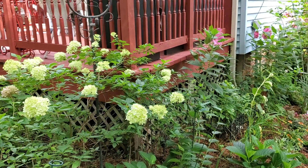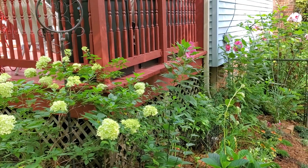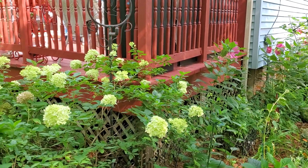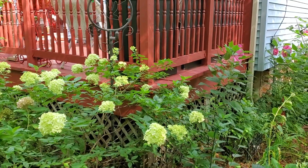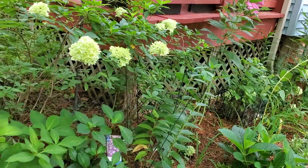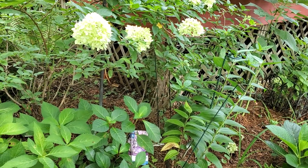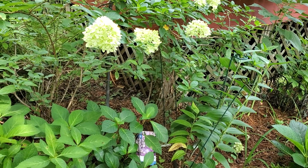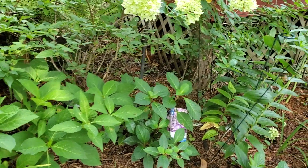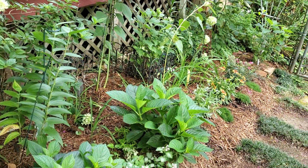Good morning! I told you I'd come out here and show you a few more of the hibiscus when they started blooming. The little lime hydrangea is standing up beautifully. It doesn't look like my bloomstruck hydrangeas are going to bloom this year — they got so many different cold snaps, I think it killed all my buds. But these other hydrangeas are really growing.